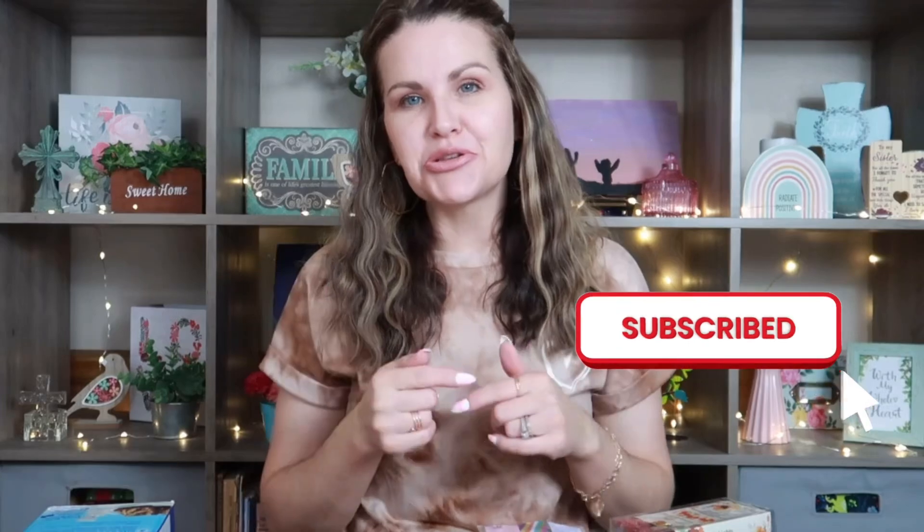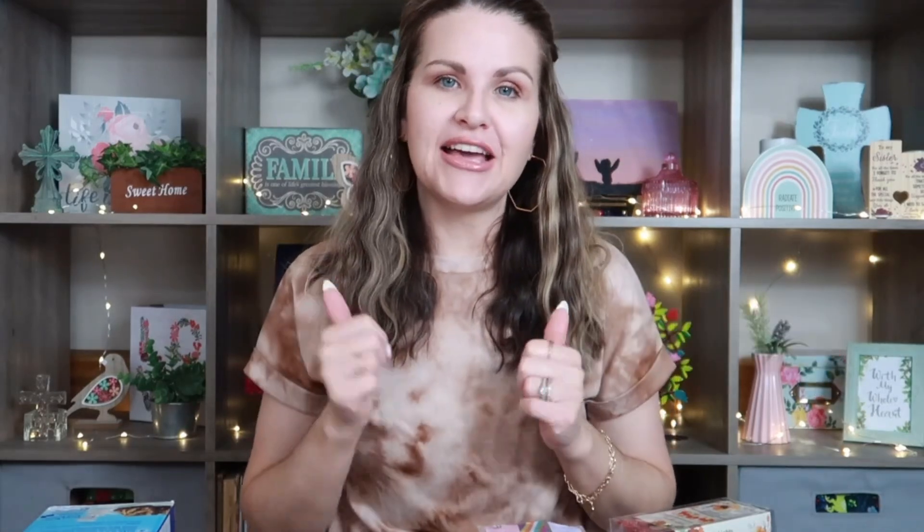And that is it for today's haul! I hope you enjoyed hanging out with me. Leave me a comment below and let me know if you've been seeing these items in your store. Don't forget to hit subscribe if you haven't already and give me a like — it truly helps my channel. Be safe, be blessed, and I hope to see you in the next one. Bye!